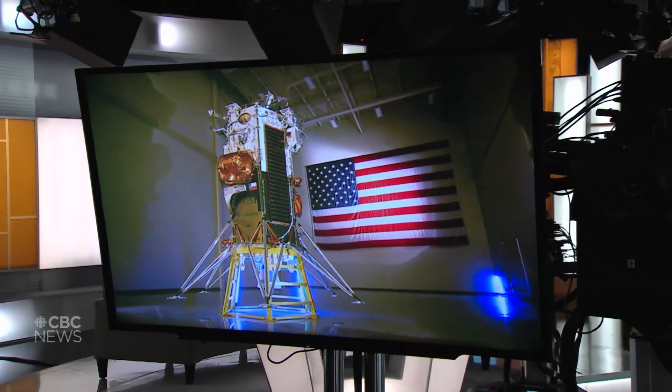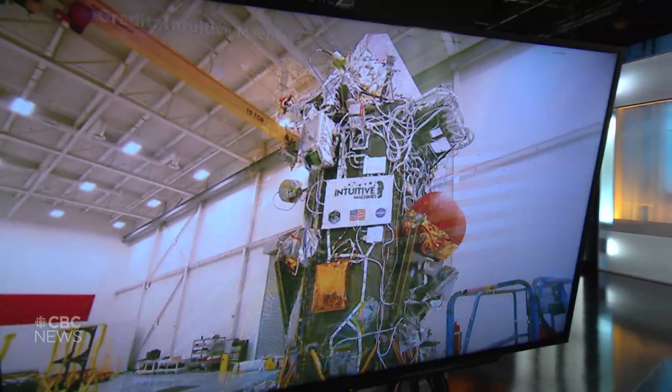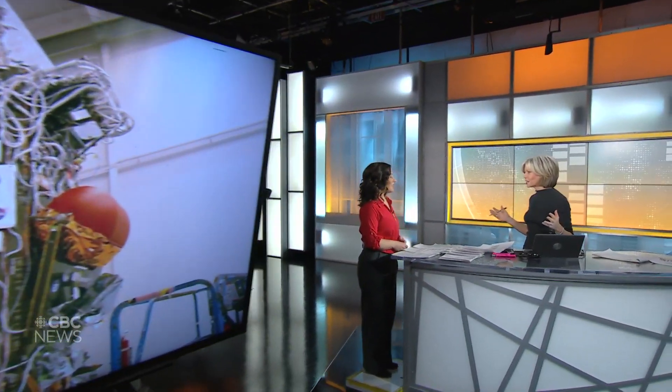Linda Ward is in our mission control this morning. You've been watching since just about 1 o'clock this morning when this took off from Cape Canaveral. Looks like all systems go so far.